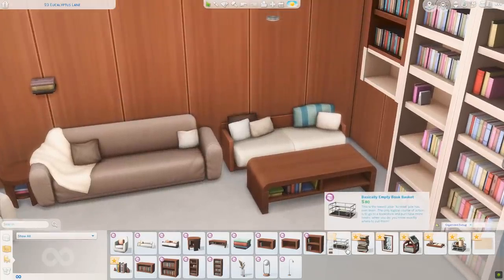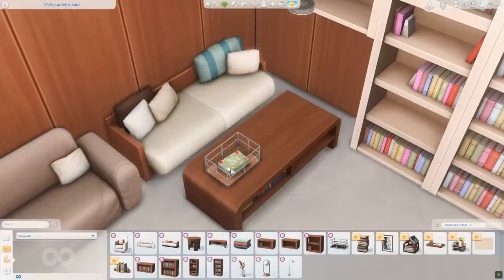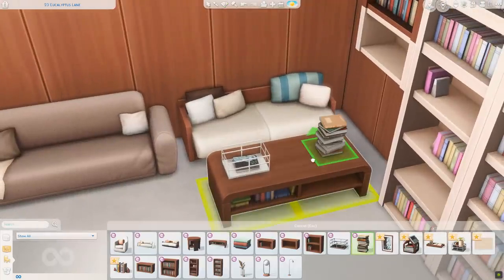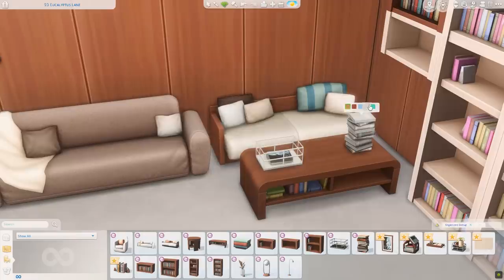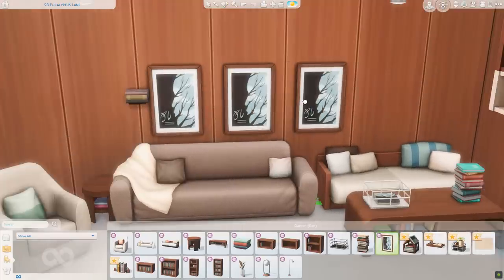Let's go through the rest of the clutter. We have the basically empty book baskets — a little basket with a couple of journals and stuff in them. These are so cute. We also have a pile of books that's really tall; you can put that on the floor or on a table. Take a peek at these swatches — a nice combo of neutrals and really bright colors as well. I feel like there's going to be so many good swatches.